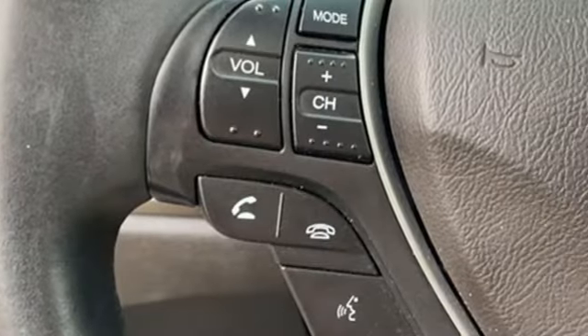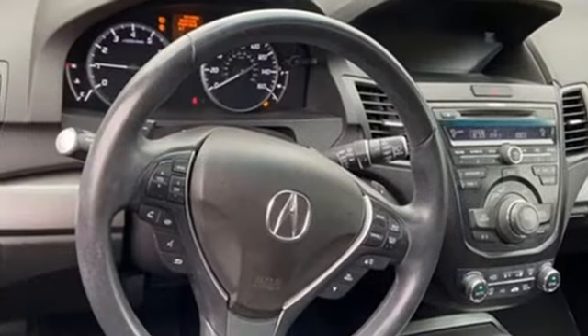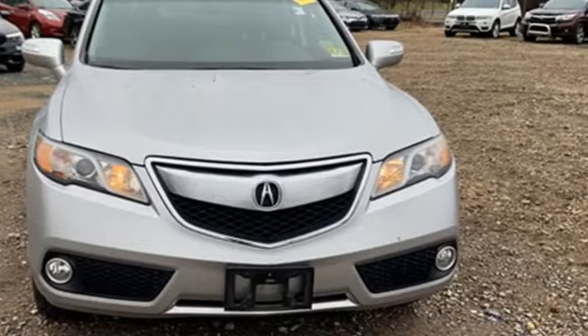Despite the increase in power and cylinder count, the new RDX is more fuel efficient than before. At Acura, we manufacture exhilaration so you don't have to. See it for yourself when you take it for a test drive.